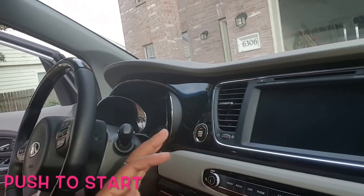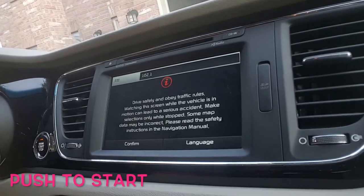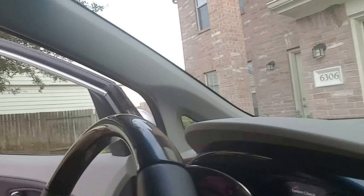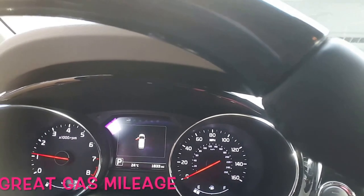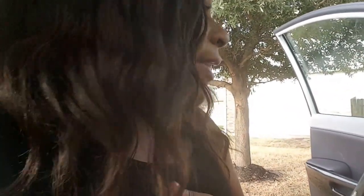When you get in the car, you just press this start/stop engine button and the screen comes up. Put your feet on the brake and start the car. This car is excellent on gas - it gets about 20 to 22 miles per gallon and like 26 or 27 on the highway. It's pretty good - I put $25 in and got almost a full tank.